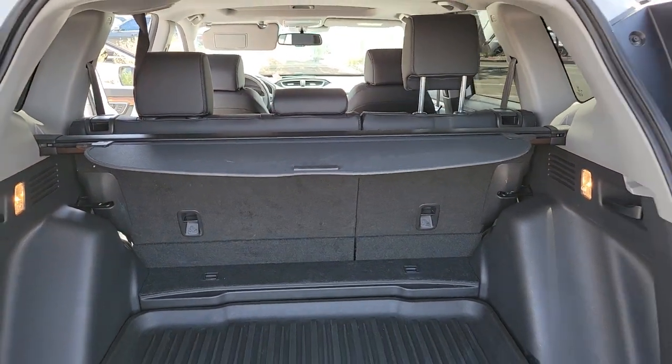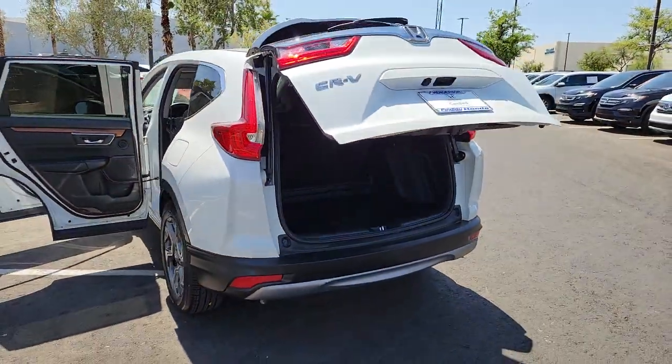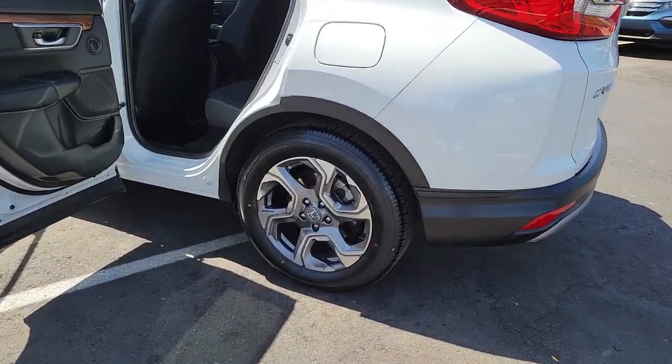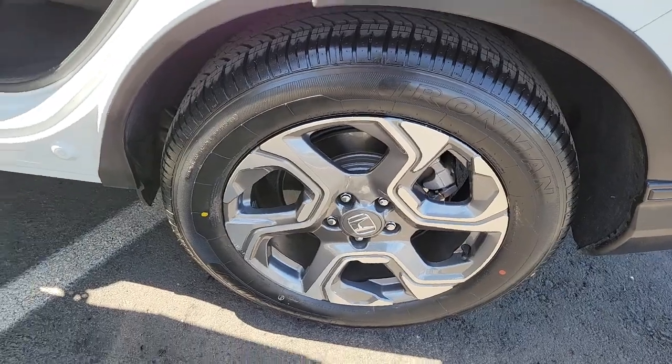These are just some of the great options this vehicle comes with: backup camera, blind spot monitor, universal garage door opener. Feel confident and calm when you tackle life's daily adventures in this Honda CR-V. Come in and drive it home today.